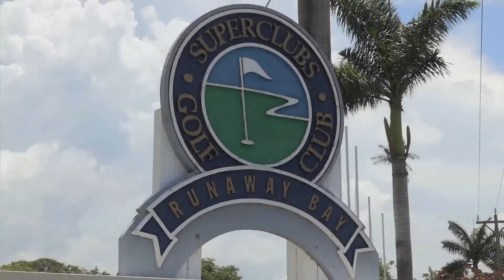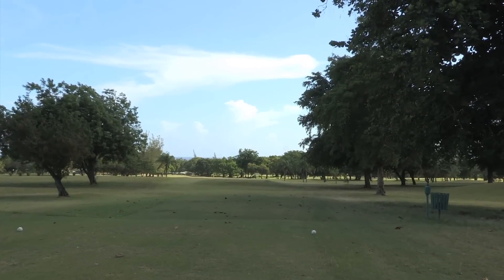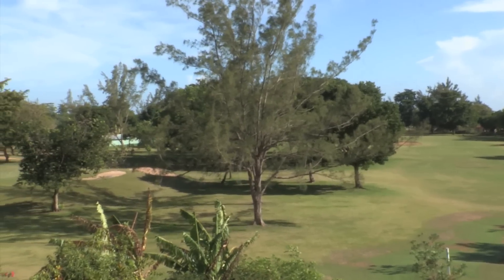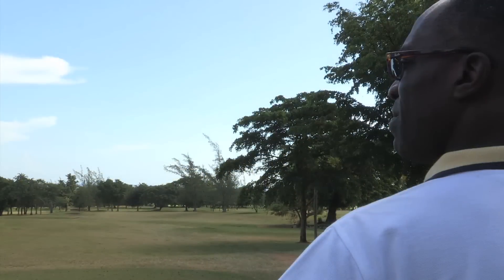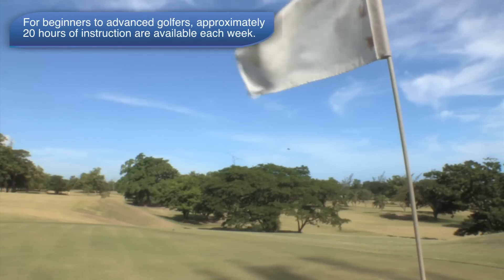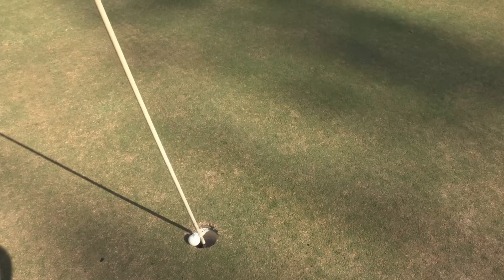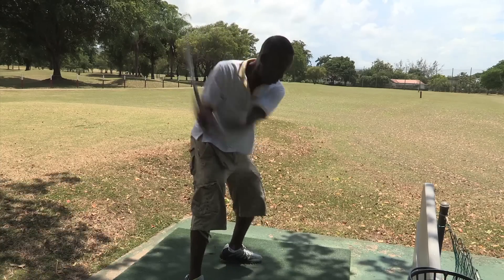For a golf getaway, you won't find a better Breezes property. The adjacent PGA-quality 18-hole golf course is owned by Super Clubs, so Breezes Runaway Bay guests can access it easily. The property has its own golf school, and greens fees are included in any stay. For golfers, this just might be a paradise.